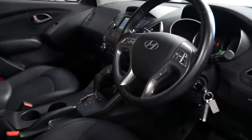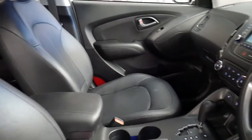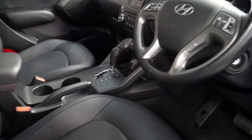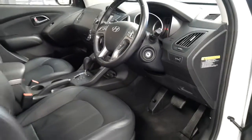It's got the original two remote keys, which is great. It's had every service done at Hyundai and even has a reverse camera. I think white with black leather interior is a very sensible colour combination to have.